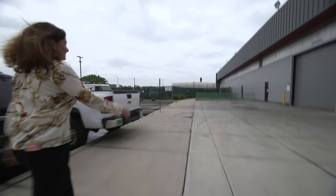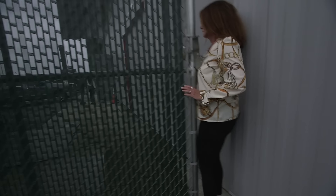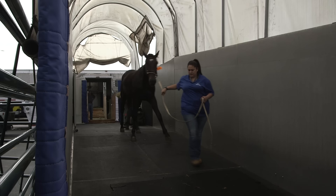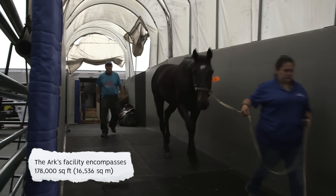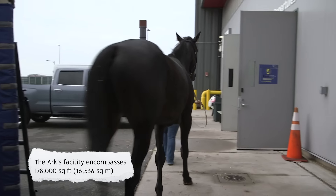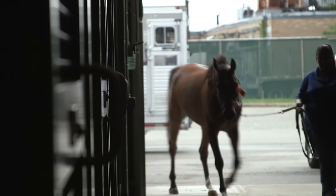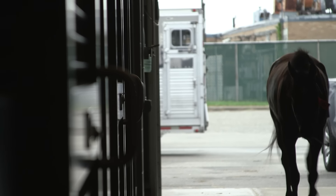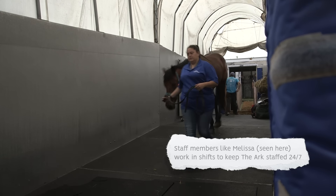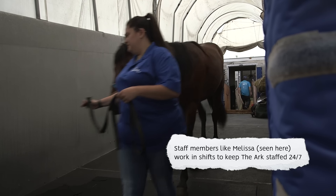If we hurry up, we might get a horse. These horses today will be departing on a flight to Liège in Belgium, and from there they could be dispersed all throughout Europe. Some of them go for competition, some go for breeding.